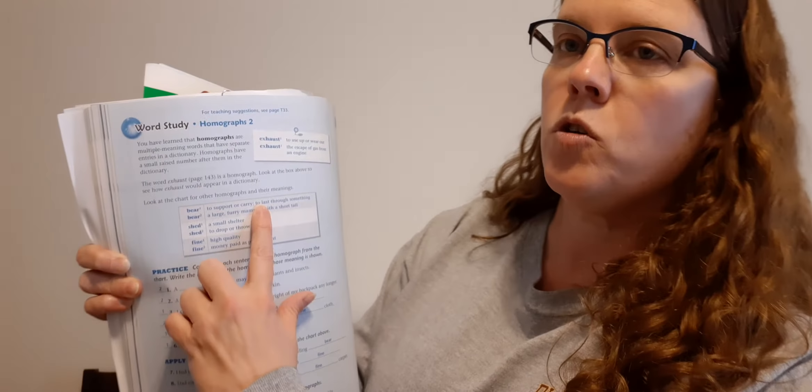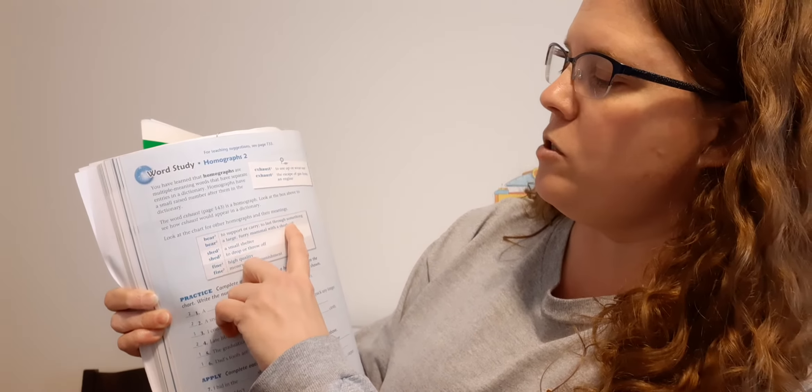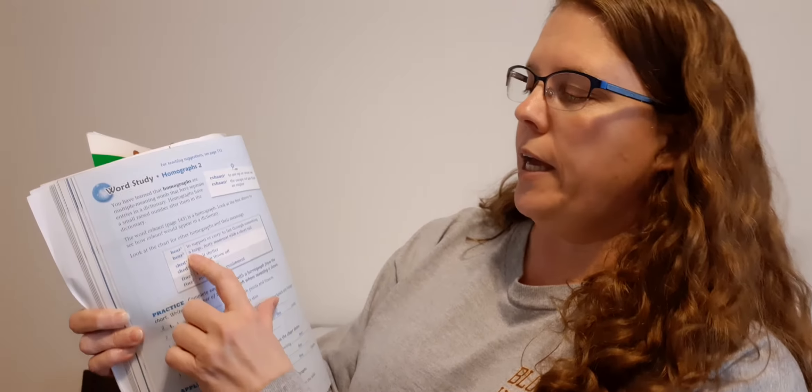Look at the chart for other homographs and their meanings. We have bear, shed, and fine. Bear one: to support or carry, to last through something. Bear two: a large furry mammal with a short tail — that's the animal that is kind of scary if you ever see him in the woods. Bear one: to support or carry. So if you bear the weight of the trash can, you're carrying it. You're bearing the weight.